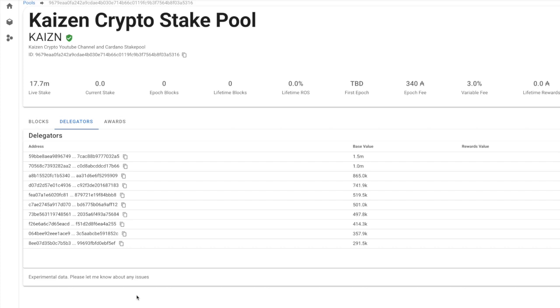Looking back at Pool Tool, Kaizen Crypto is currently at 17.7 million live stake with plenty of room for more delegation. We welcome anyone looking for a stake pool — be sure to check out our website and contact us with any questions. That's what I have for you today; if you found some value please drop a like, and I'll see you all in the next video. Take care.